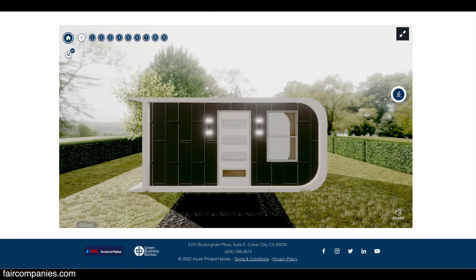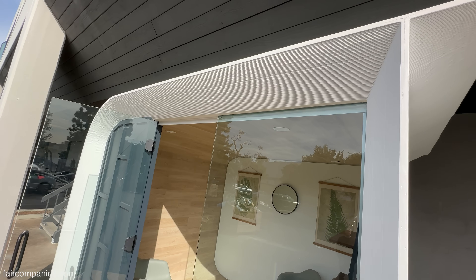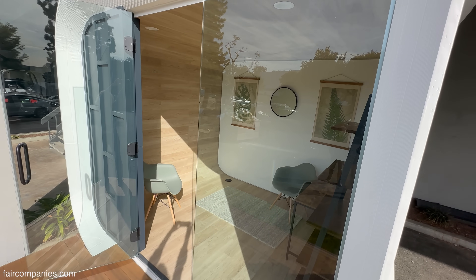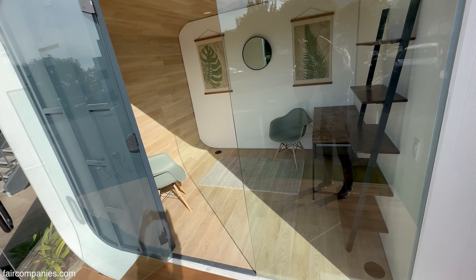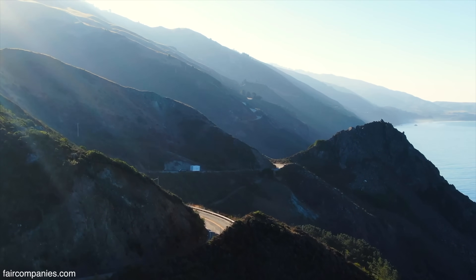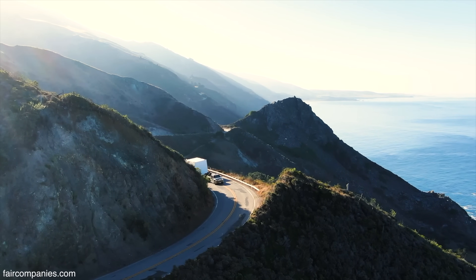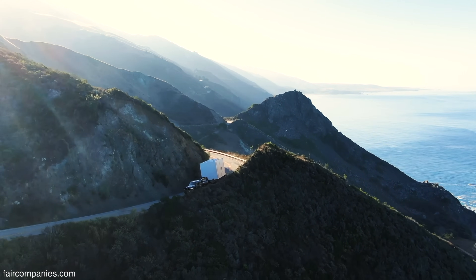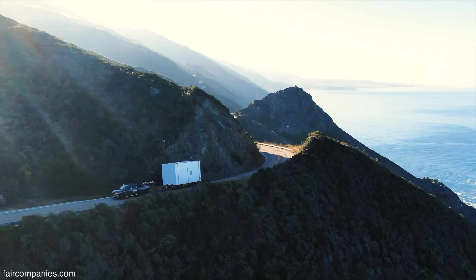And you can live in this or rent it out. What we do is print it in less than a day, then finish off the interior mechanical, electrical, and any finishings people want. This is all done in about a week and ready to be delivered on the back of a flatbed truck. Basically, order it on a Monday, we'll 3D print it in one day, finish it off, and deliver it by Friday so you could be using it.